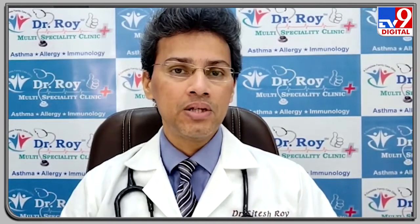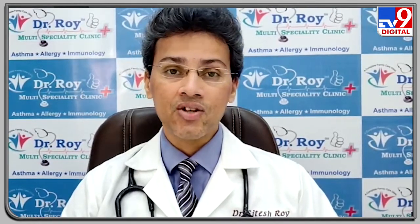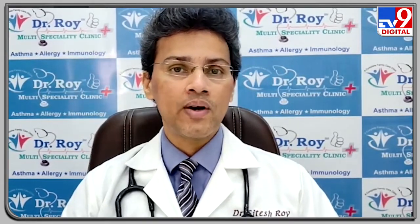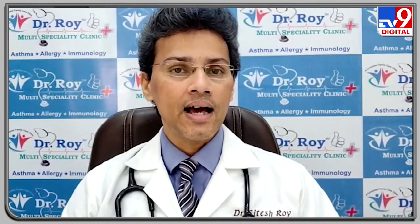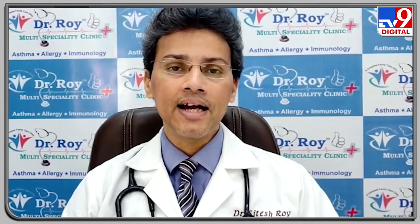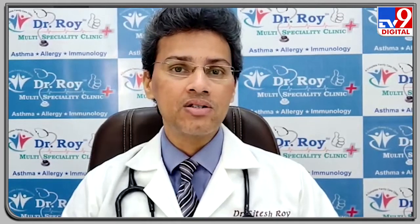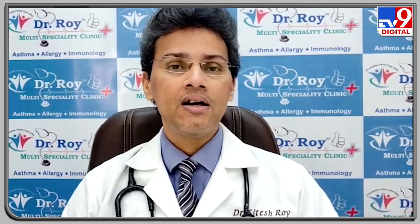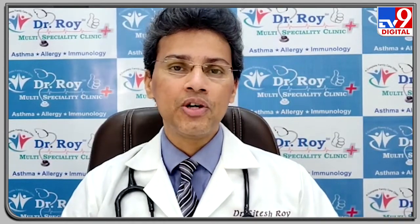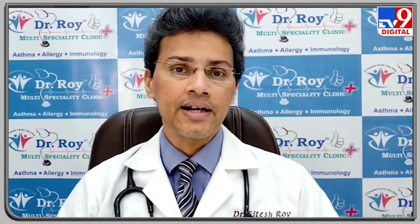An oxygen concentrator, on the other hand, because it extracts oxygen from the environment, can do so on a continuous basis — 24/7 — and can function for several days before requiring any breaks, which are generally not needed since these devices are designed for continuous oxygen supply. That is the key difference between pressurized oxygen cylinders and an oxygen concentrator.